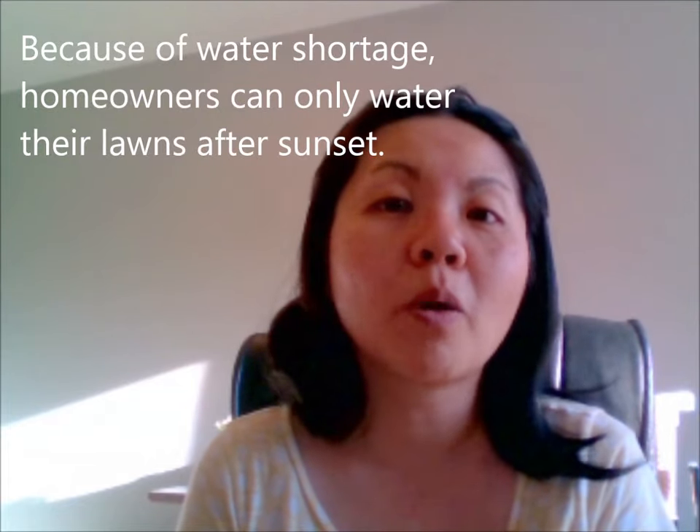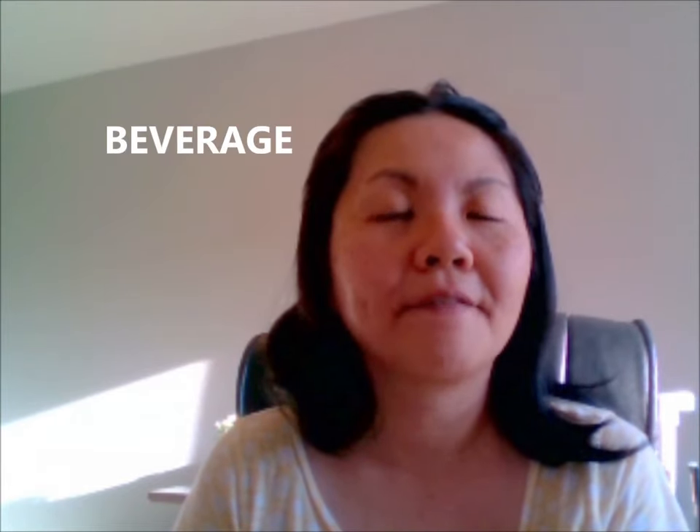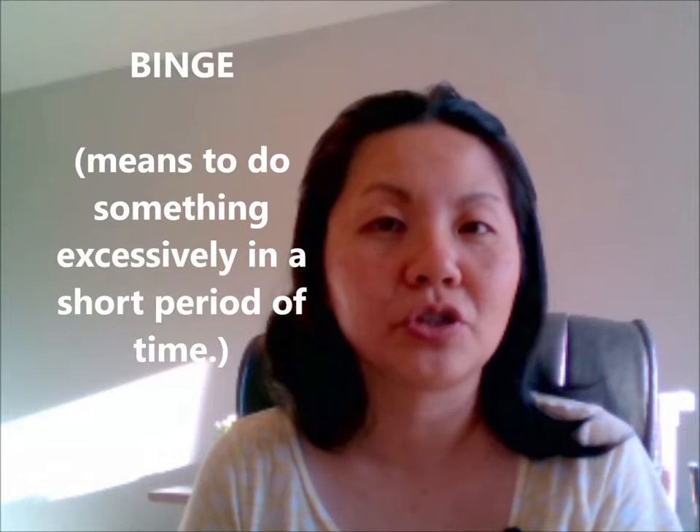Because of water shortage, homeowners can only water the lawns after sunset. Beverage. The beverage is on the table. Binge.